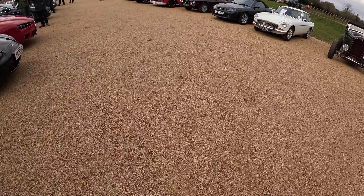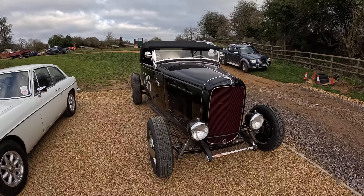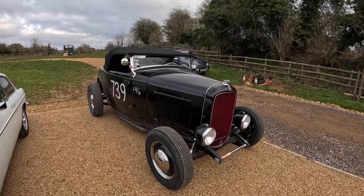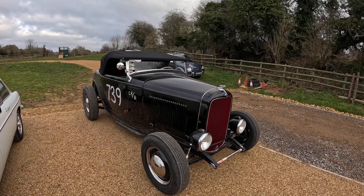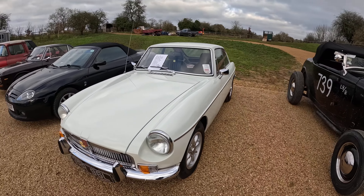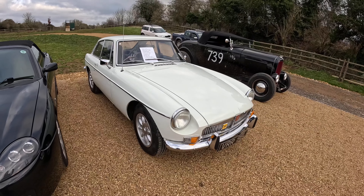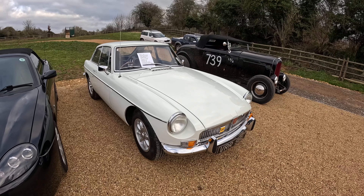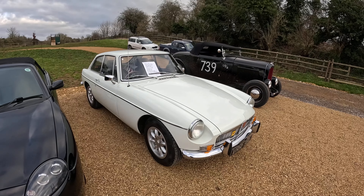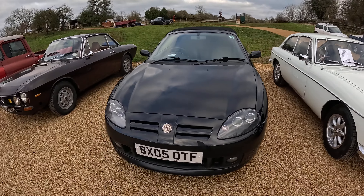This is the last stretch — it's a short video today. We've got a Ford hot rod of some description — very skeletal, but I bet it sounds nice. I think I was having my breakfast when these all came in. An MGB GT in old English white, or possibly slightly different white. No clues on the windscreen, but a beautiful car.